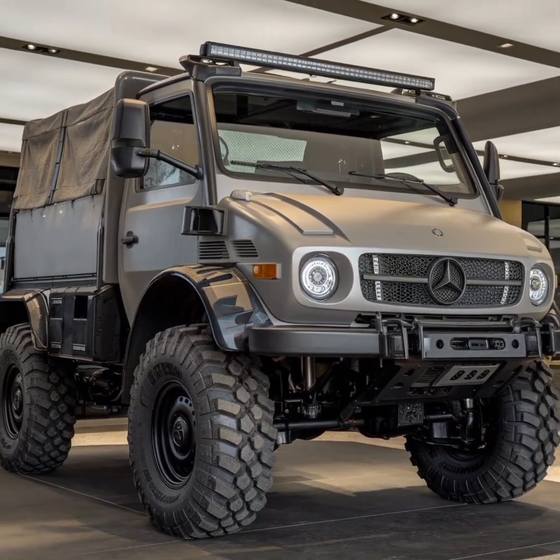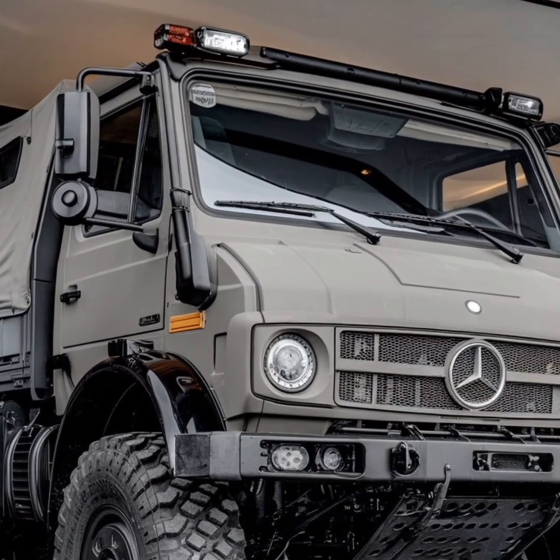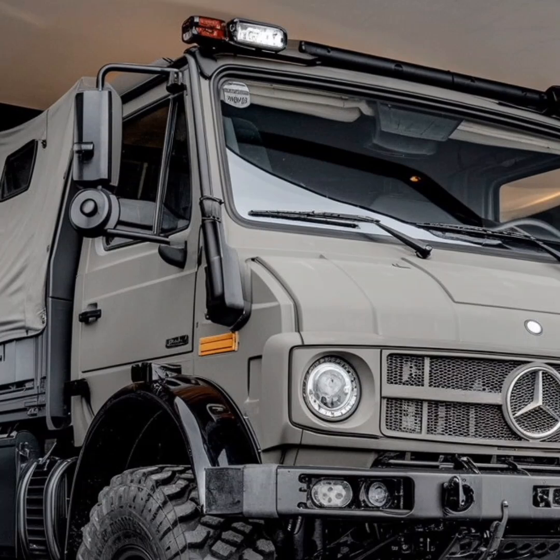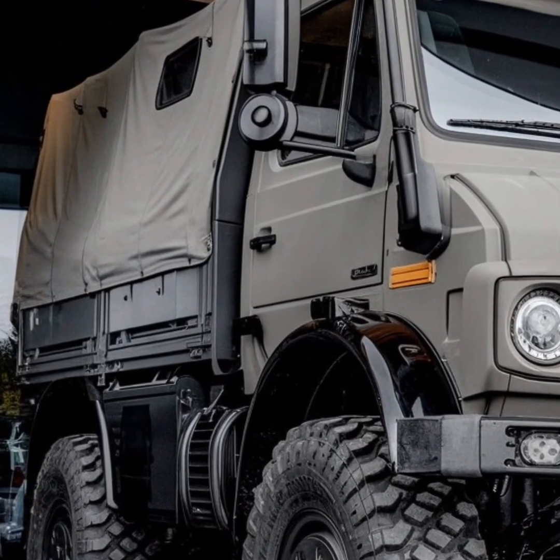While the Unimog's capabilities are undeniably impressive, its real magic lies in the sense of possibility it represents. For those who own or aspire to own one, the Unimog is more than just a machine — it's a gateway to adventure.